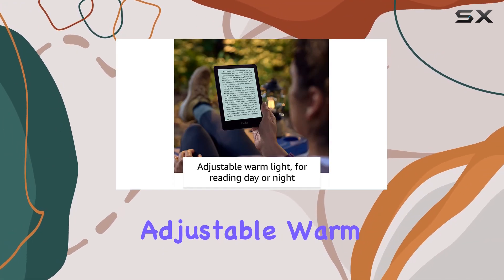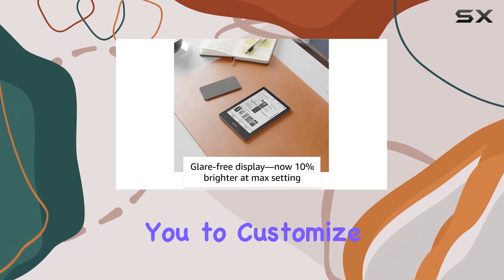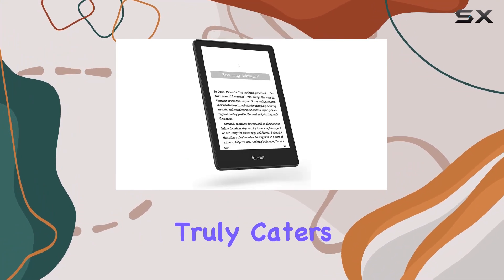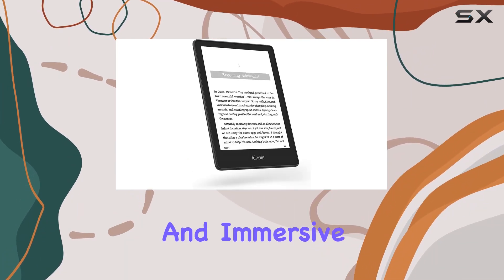The adjustable warm light feature enhances reading comfort, allowing you to customize the screen's warmth according to your preference. This device truly caters to those who value a comfortable and immersive reading environment.